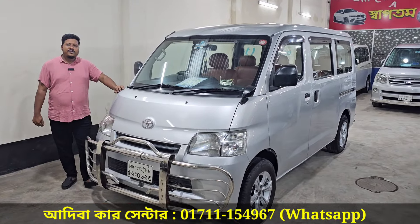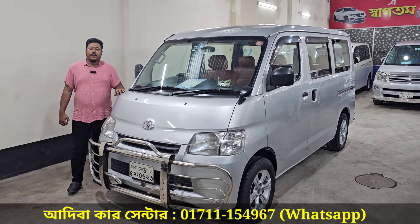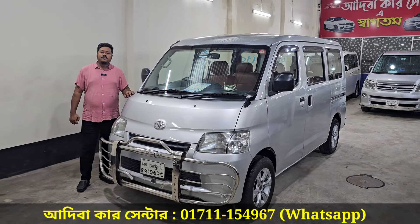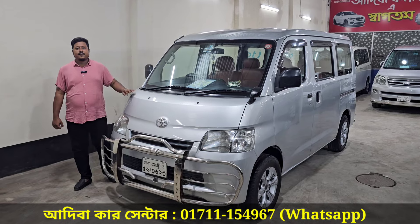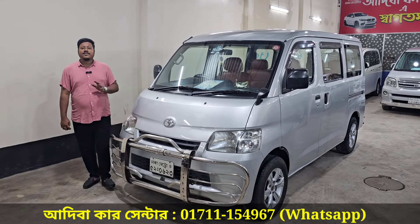How are you? My name is Mohamadur. Today we have Toyota's lightest Noah for review.